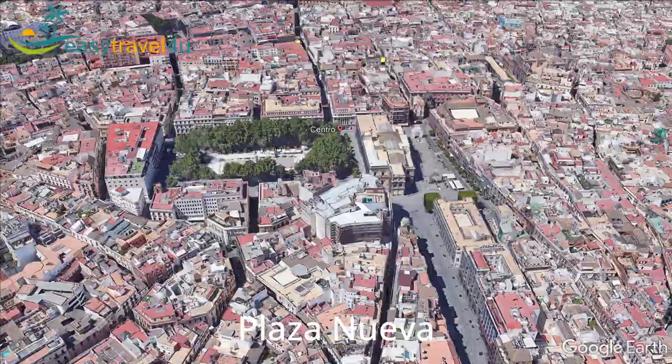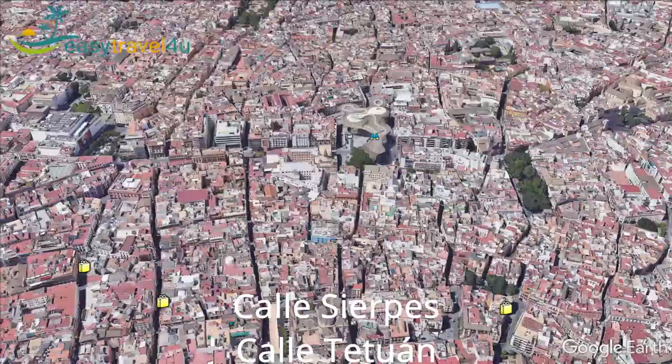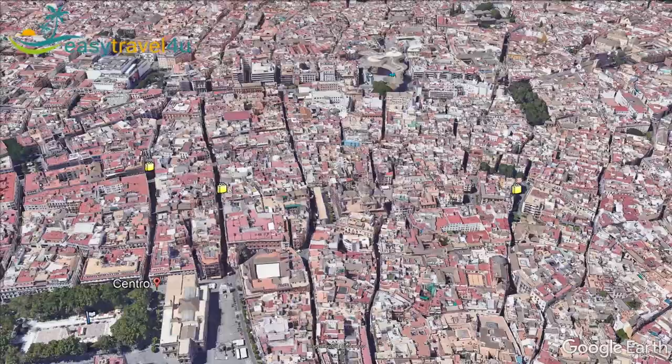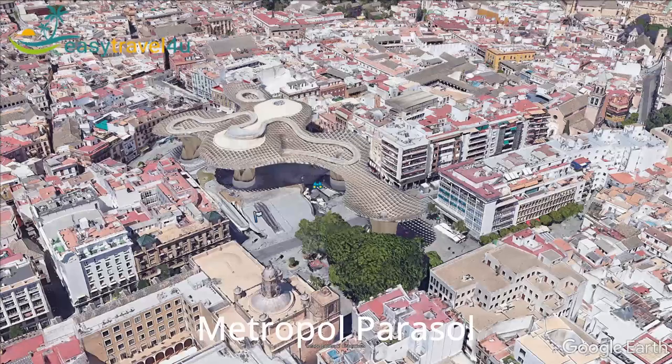The Centro can be broken into smaller neighbourhoods, but generally it is the area between Plaza Nueva and Plaza de Encarnación, encompassing Seville's famous shopping streets of Calle Sierpes, Calle Tetuan and La Alfalfa. Much of Seville is quite walkable. You can easily explore the city on foot. You can start exploring from Plaza de Encarnación where you find Metropole Parasol, also known as the mushrooms, due to its giant mushroom shape.